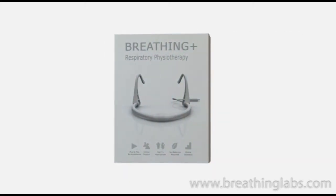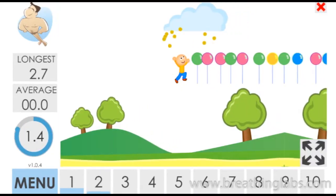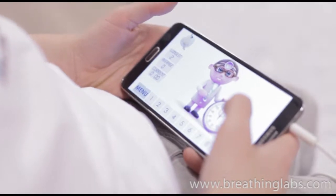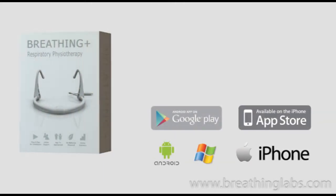With the Breathing Plus Breathing Exercise Package, you'll receive a selection of breathing games featuring fun characters that teach children healthy breathing. The Breathing Plus headset works with Android, iOS, Windows, and Mac devices.